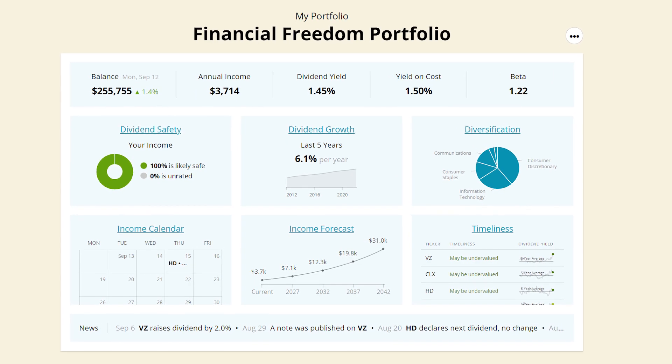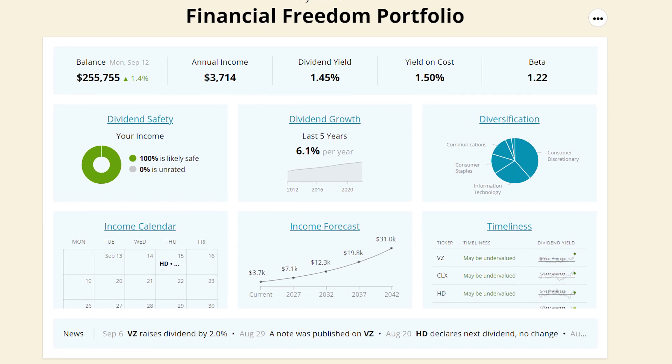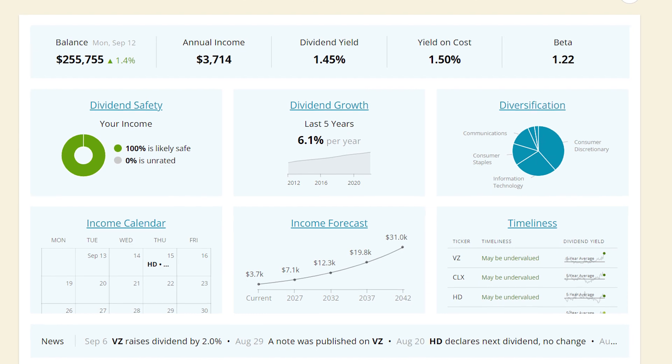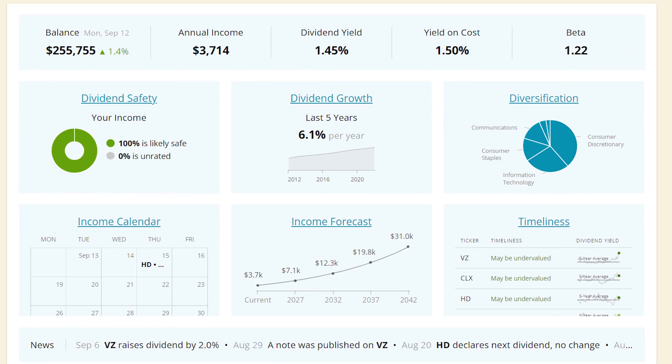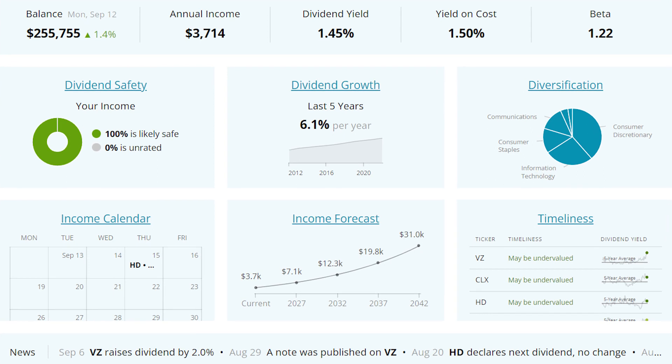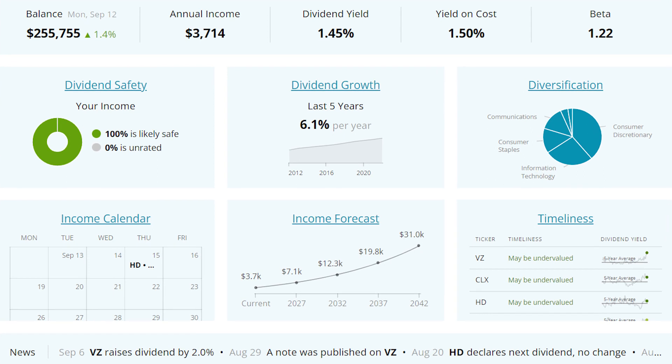Here we are inside of my SimpliSafe dividends account. This is where I keep track of all of my stock market investments, and it's also a really good tool for doing your own research on different companies. Prior to this video, I've never added the stocks I kept inside my Robinhood account onto this platform, but for the sake of keeping everything nice and organized, I've decided to add everything here so it's much easier to follow along and track my overall portfolio.